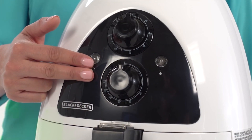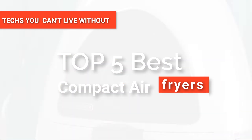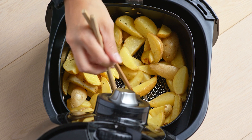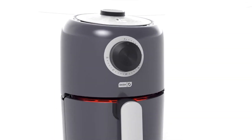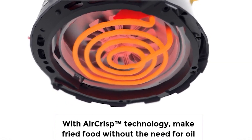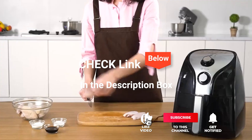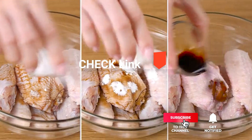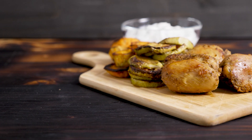Hey guys! In this video, we're going to look at the top five best compact air fryers available on the market today. We made this list based on our own opinion, research, and customer reviews. We've considered their quality, features, and values when narrowing down the best choices possible. If you want more information and updated pricing on the products mentioned, be sure to check the links in the description box below. So, here are the top five best compact air fryers.